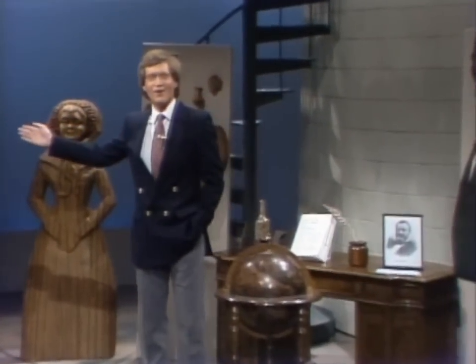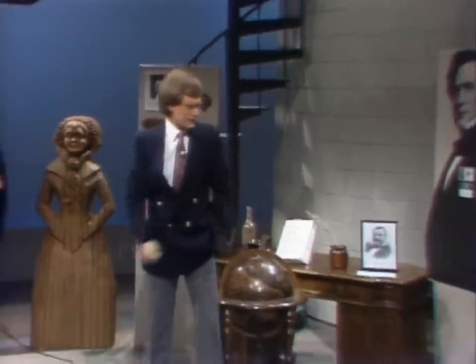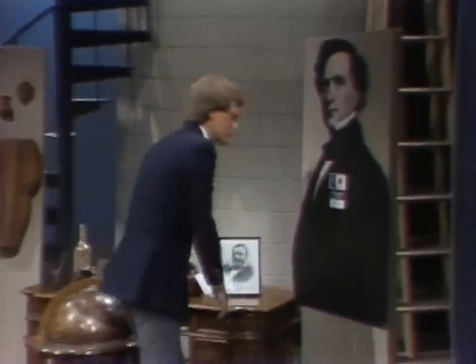Well, here we are in the Hall of Presidents. It's breathtaking, isn't it, ladies and gentlemen? It's like being in a shrine.